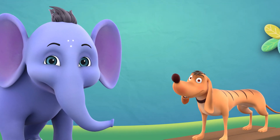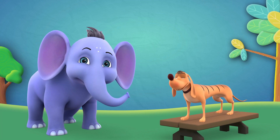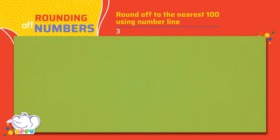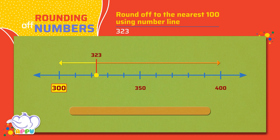Let's practice rounding off to the nearest hundred using the number line. Round off 323 to the nearest hundred. We can see that 323 is closer to 300 than it is to 400 on the number line, so when we round off 323 we get 300. Super!